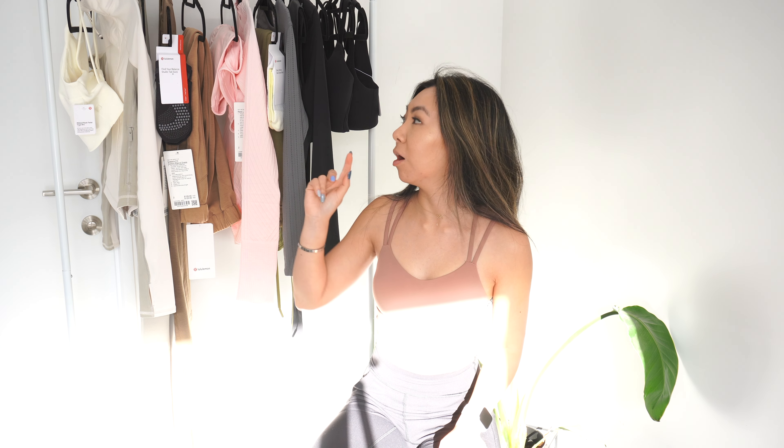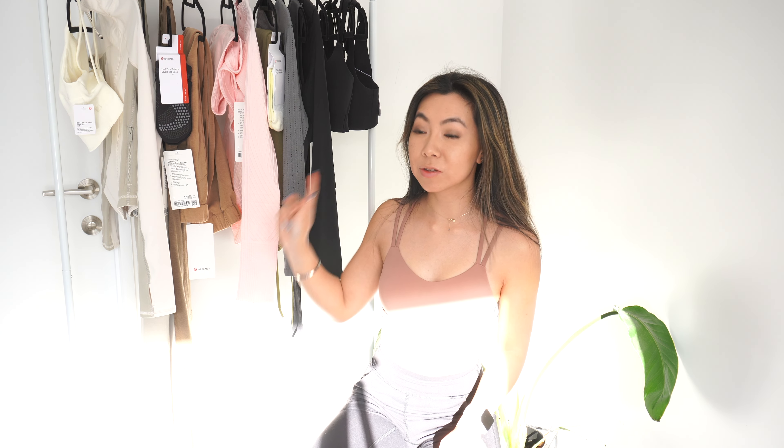Hi everyone, welcome back to a new Lululemon try-on haul. As you can see behind me, this is ginormous. I made a purchase online about three days ago of 16 items and they all arrived yesterday. Really good shipping right now with Lululemon. I have 16 items behind me — this is a big one.